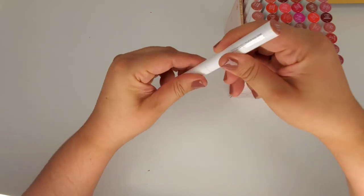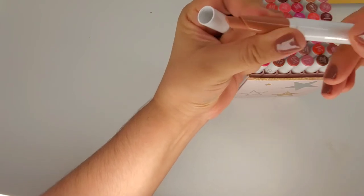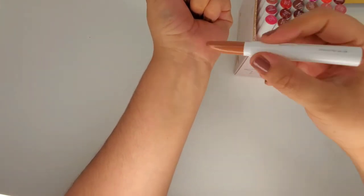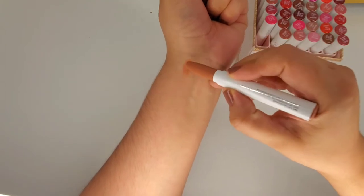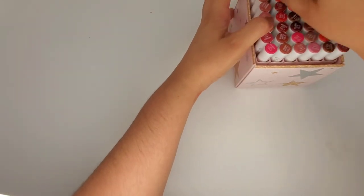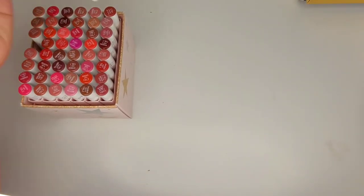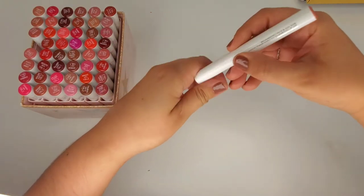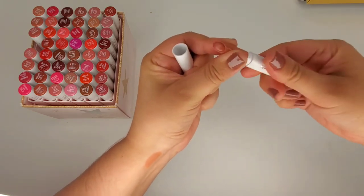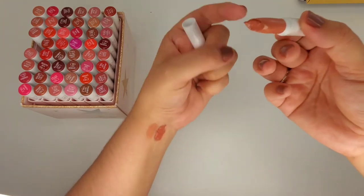I'm going to start off with this one called Cookie. First I'm going to check if I don't see any fuzzies or any weird things going on. It looks good, so I'm going to swatch it. That's a nice peach shade. I'll put it back if I'm going to keep it. The next one is called At Twilight - this one looks pretty good so far as well, so I'm going to swatch that next to it. This one's actually melting quite a bit, so that's weird.